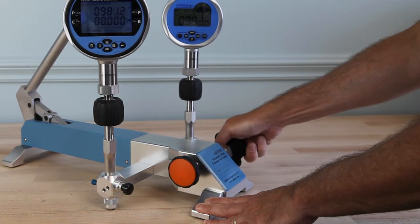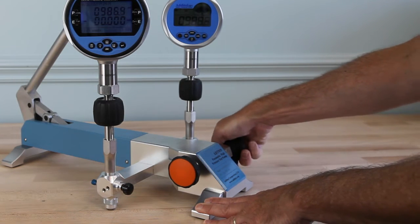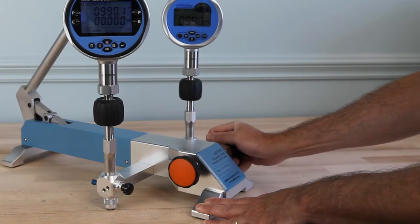A high quality screw press gives fine adjustment resolution as low as 1/1000th of a PSI. No one else in the marketplace offers a product with these features.